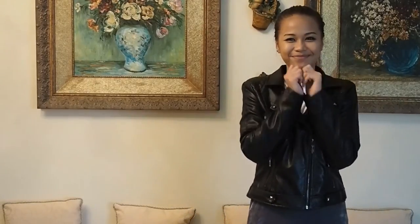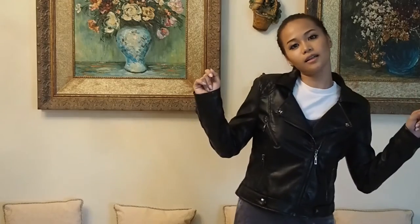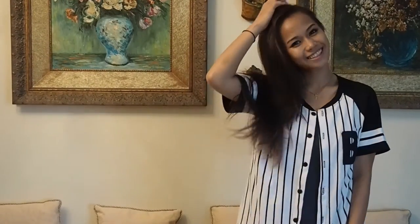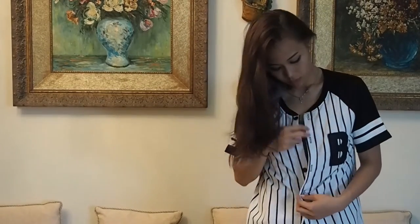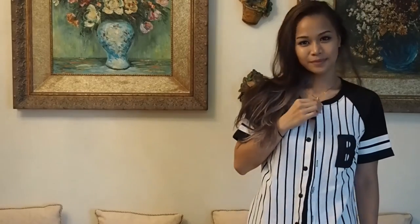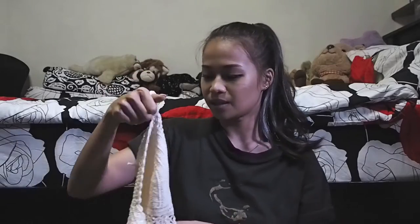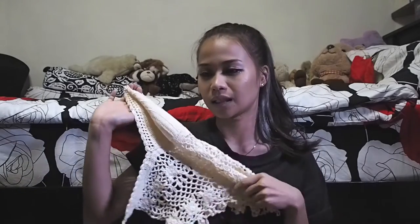The next thing I got was also from Chatuchak Market — it's a cotton baseball jersey. I've been wanting one for a while, but I didn't really like the red ones. When I saw this navy blue one I thought, why not? I also picked up a crochet bralette thing from Chatuchak, which was an absolute impulse buy. I'm not really sure how I'm going to wear it — maybe I'll save it for a beach holiday. I kind of regret getting it, but I think I could find a use for it sooner or later.